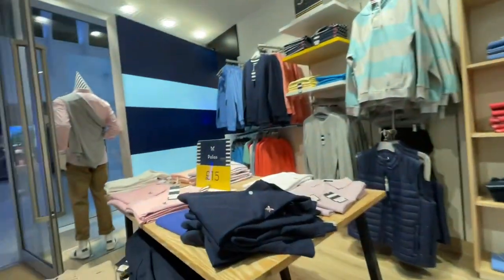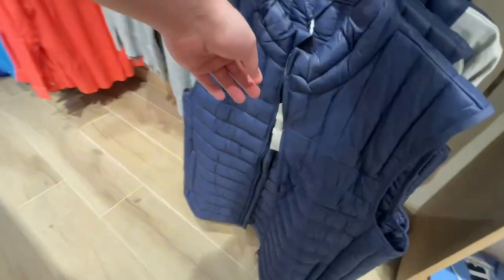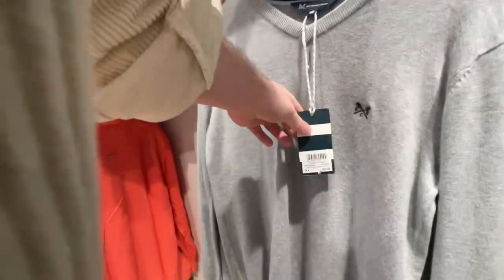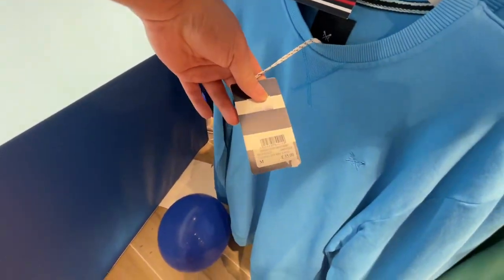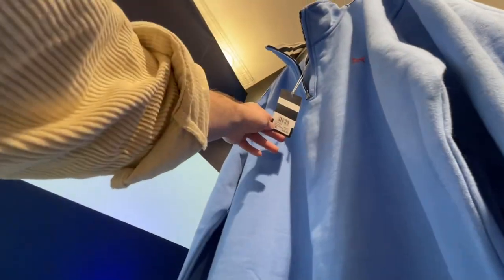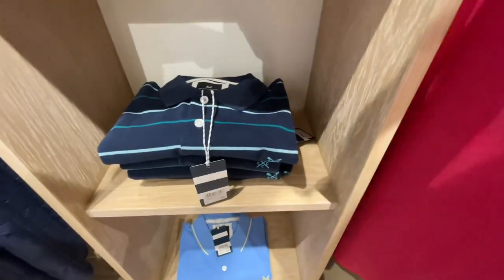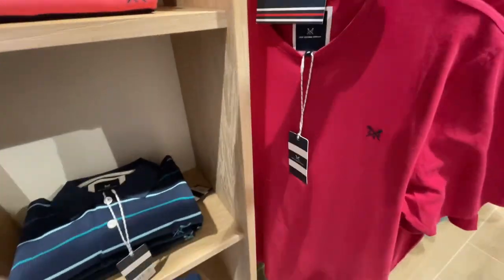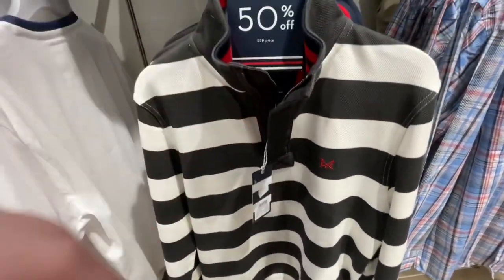We're actually going to have a little look in Crew Clothing. I have been in one at Clark's Village — I'll leave a link up to that. Polo shirts, if you don't know Crew it's very nautical, very — I suppose a bit Ralph Lauren-y in terms of the logo being on everything, a bit of preppiness to it. I did a video on their Clark's Village store last year around September time. This was really nice, I really liked that — £31 for that.